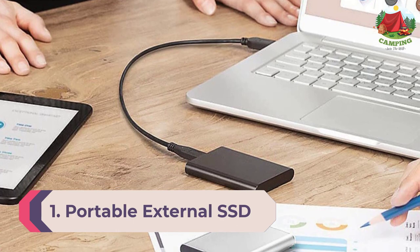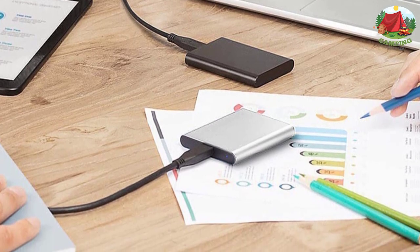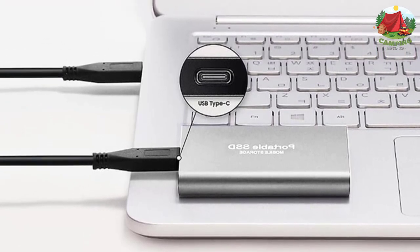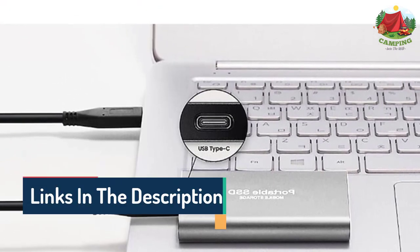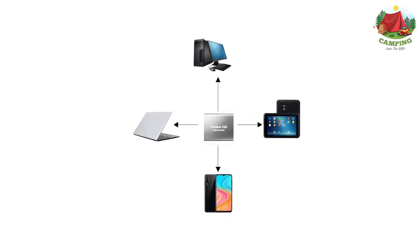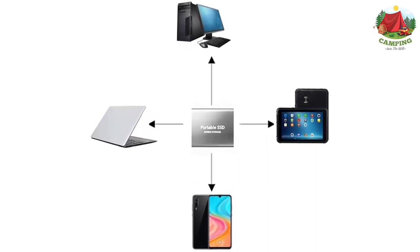Number 1: Portable External SSD. Very quickly, the sheer file size of all your photos and videos will eat up both camera and laptop memory. Therefore, investing in a robust, large-capacity SSD allows you to store gigabytes of content, freeing up your camera and laptop. If you plan to do editing and creating while traveling, this is a must-have. The shockproof and drop-resistant SSD hard drive features a rugged aluminum alloy body, making it resistant to shock and vibration, protecting the solid-state drive core, dissipating heat, with a sleek design that's easy to grip.